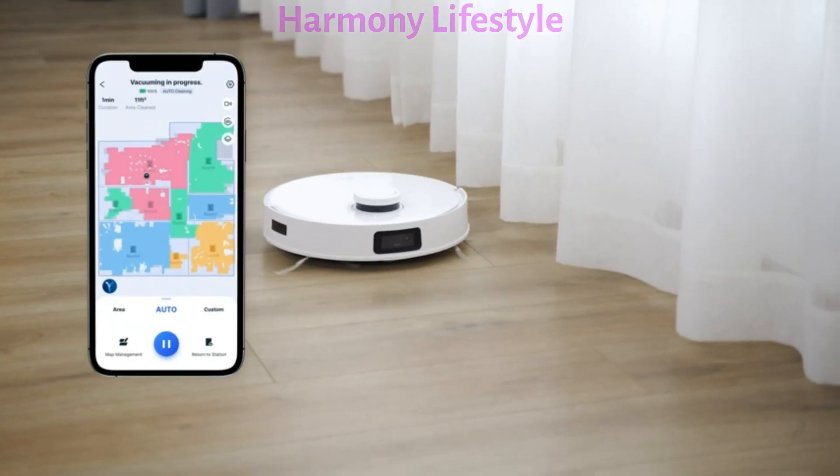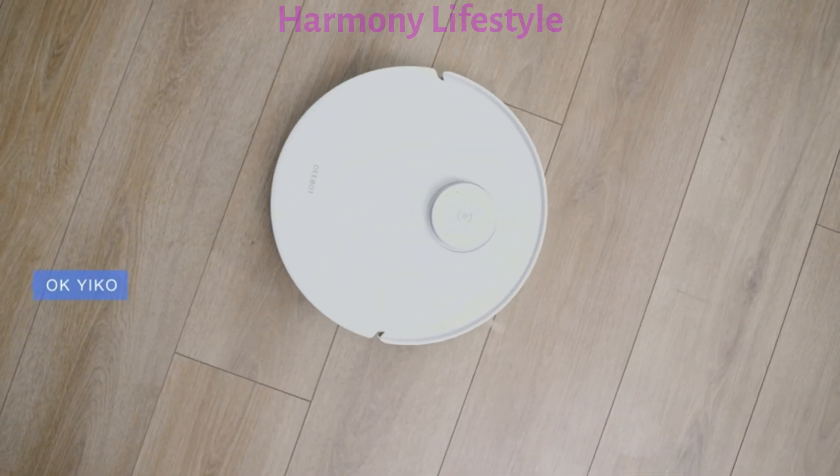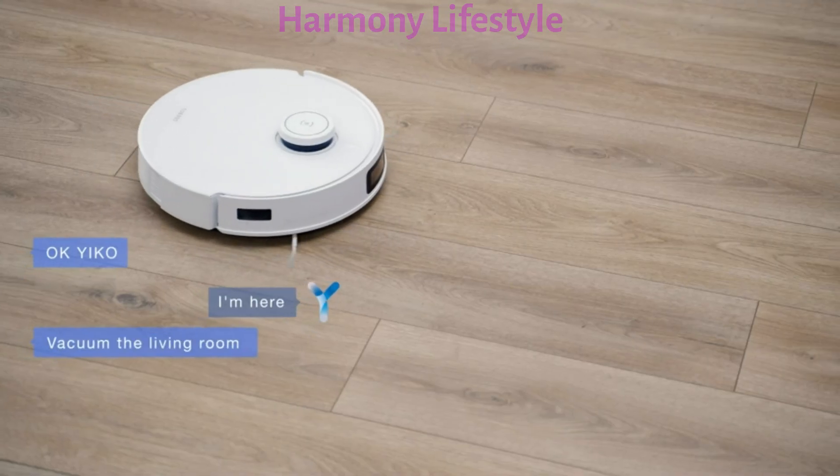Use the room type set in the app to clean specific areas. OK, Yuko. I'm here. Vacuum the living room. OK.